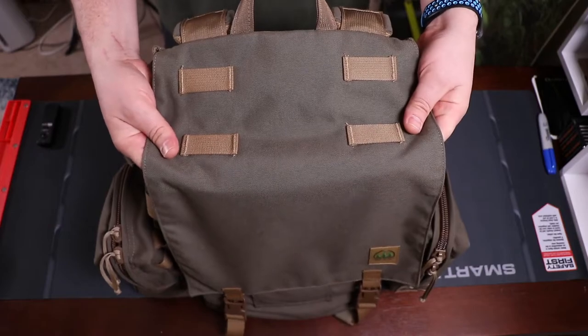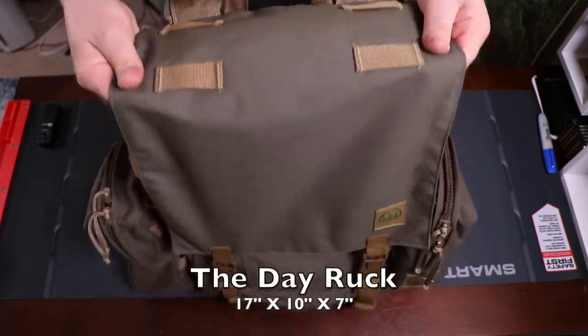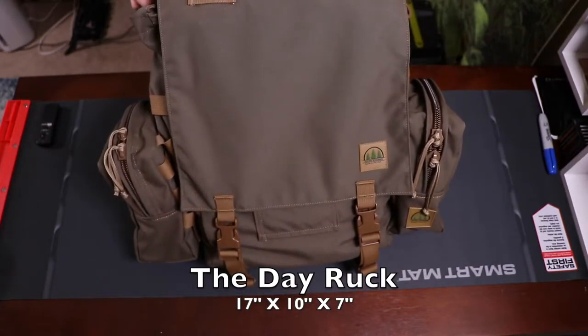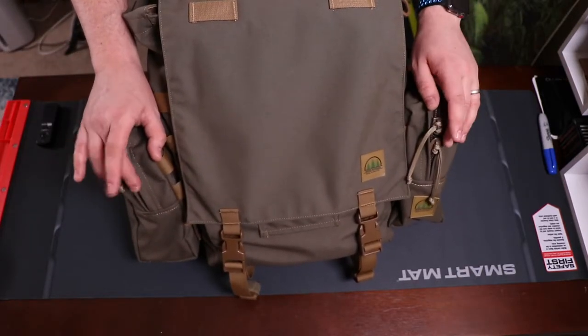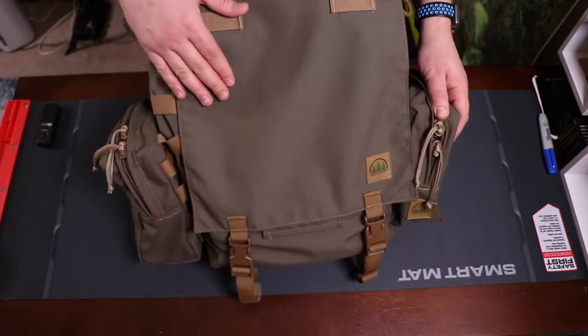Sorry for the funky view, but I'm just trying to give you the best angle I can. This is going to be a 25 liter pack. The canteen pouches on either side are sold separately, so you're going to have to get these in addition if you want them. They don't come with the pack.